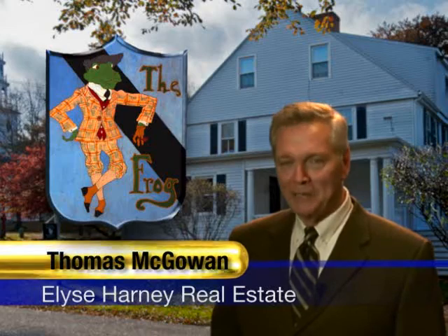I want to thank you for joining us as we took a brief look at the Frog. If you'd like more information, feel free to contact me through the information on your screen. I'm Thomas McGowan with Elyse Harney Real Estate.